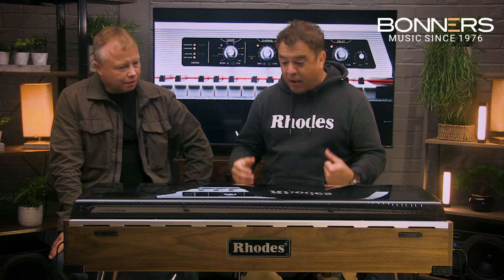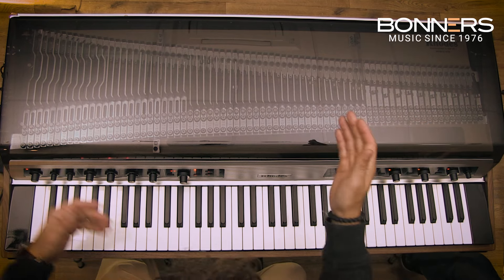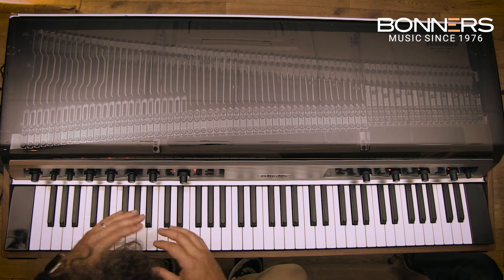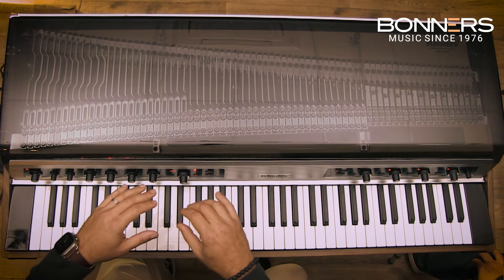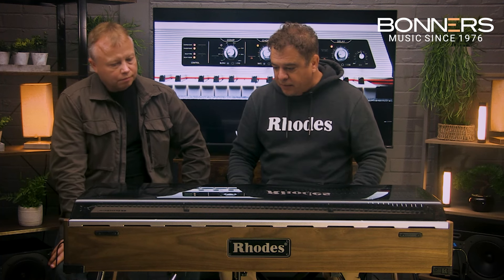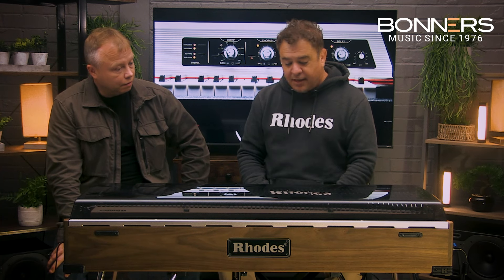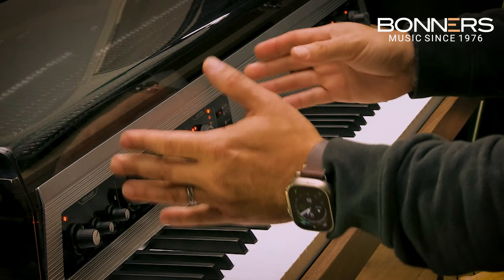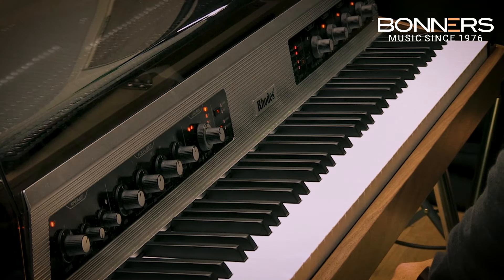The Mark 8 has the Rhodes DNA right up here — tines, tone bars, 73 pickups, 73 notes — all updated metal and wood and electronics to further enhance what Rhodes can be and do. We enlisted Cyril Lance, the electronics engineer from Moog, and he is the genius behind our preamp, which we'll go through in depth, and our effects panel.